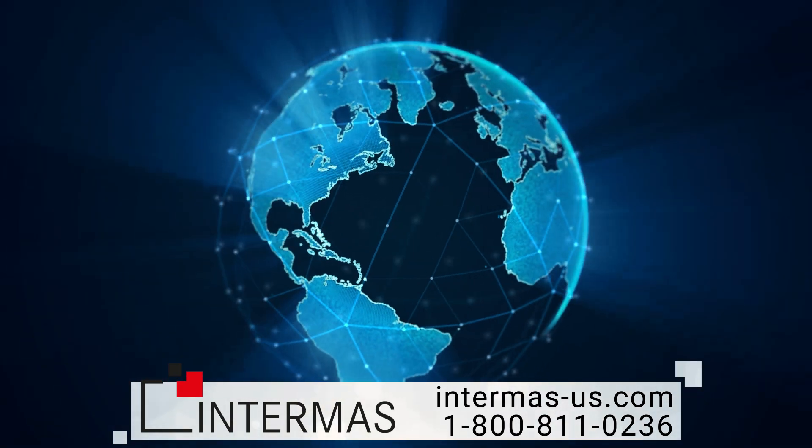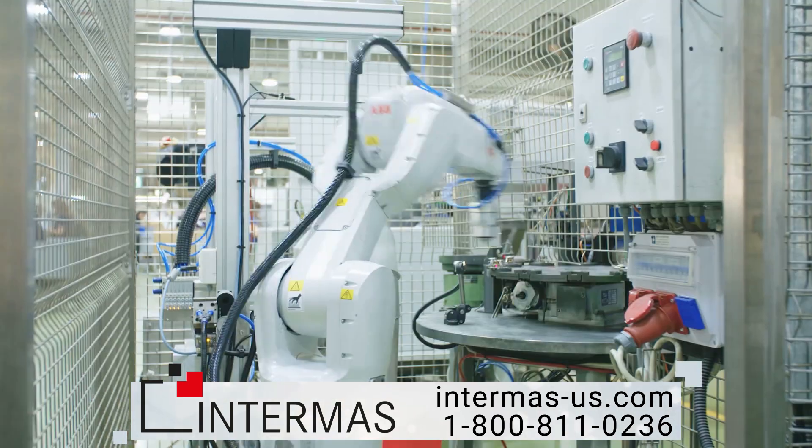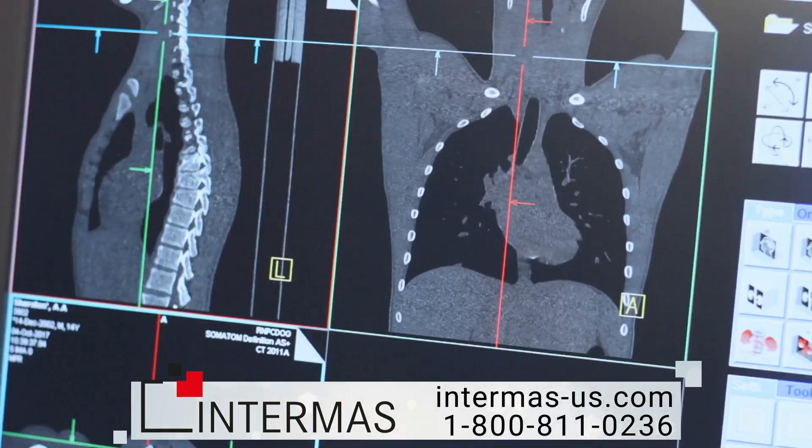Our products are trusted internationally for everything from transportation, automation, and defense to medical and broadcast industries.